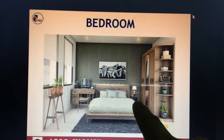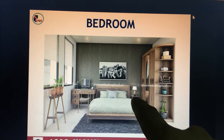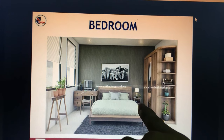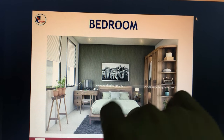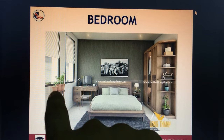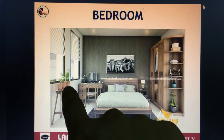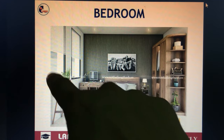To the right of the bed is a small table with a night light on it. You can also see three flower vases beside the windows.